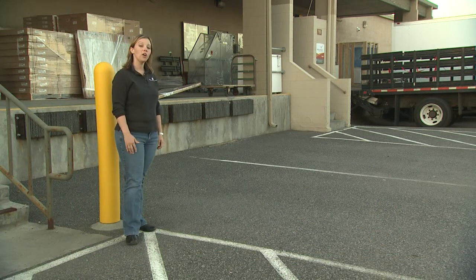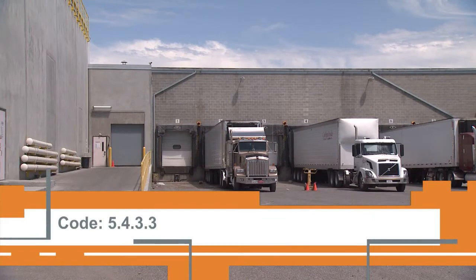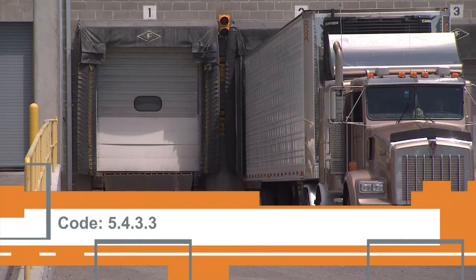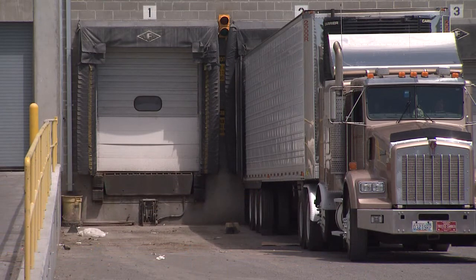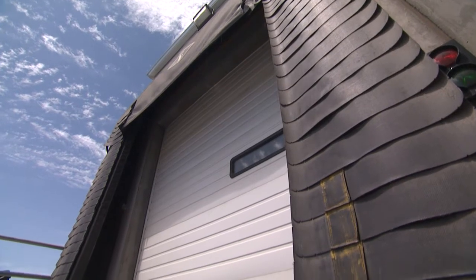Weather seals are required on all cargo doors in loading docks. These weather seals restrict the amount of infiltration allowed into the loading dock area when a truck is parked at the loading dock. This will reduce the heating and cooling load on the building and will result in energy savings. Verify that the weather seals have been installed at all cargo entrances.